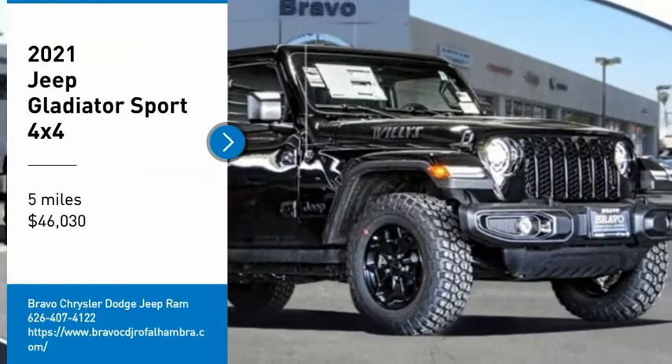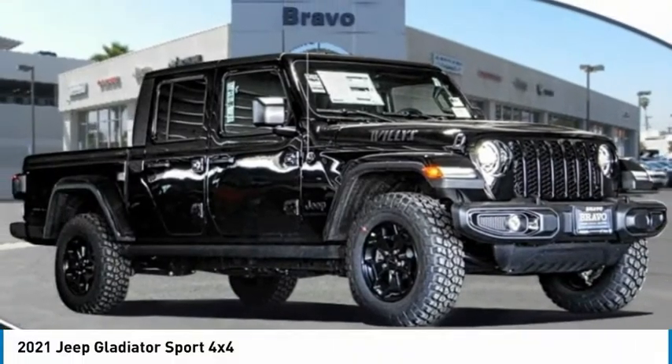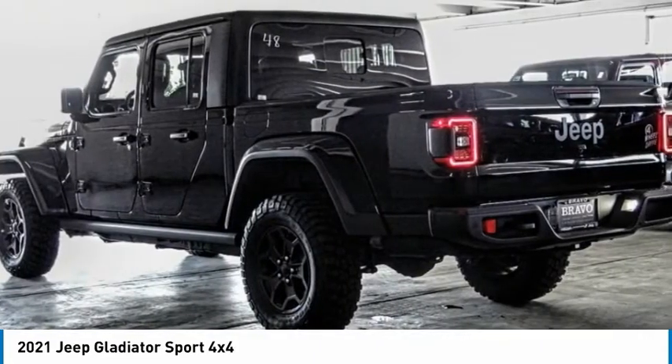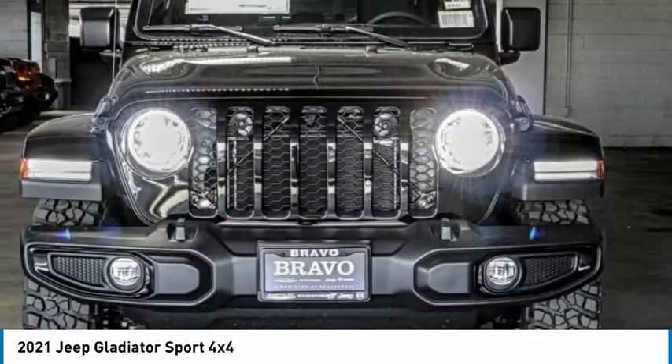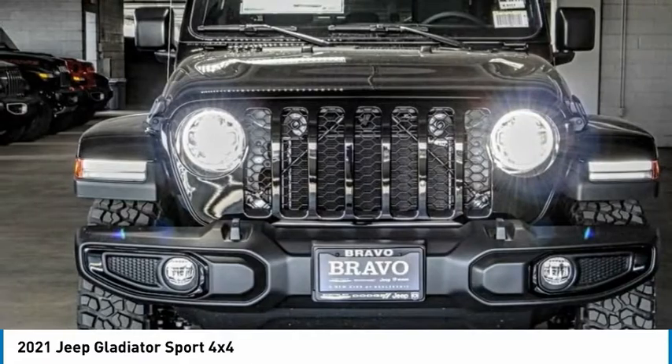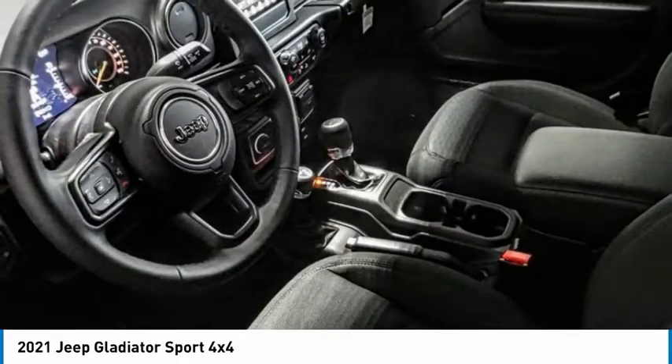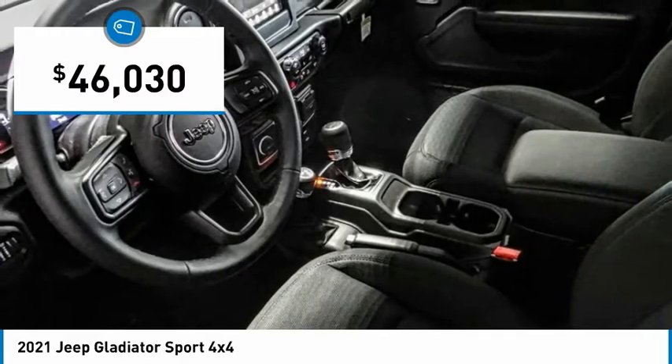We are pleased to show you the 2021 Gladiator. The Jeep Gladiator is just the off-road truck that Jeep fans have been waiting on. Enjoy the functionality of a truck while retaining the off-road capability. You'll fall in love with this Jeep Gladiator, and it is priced below $50,000.